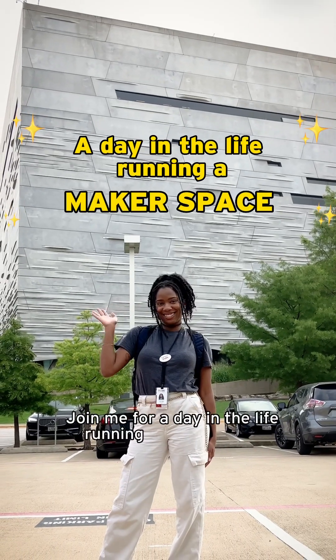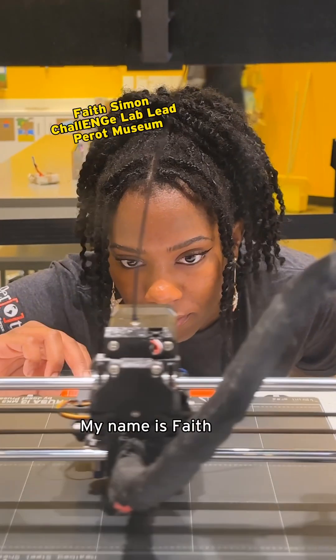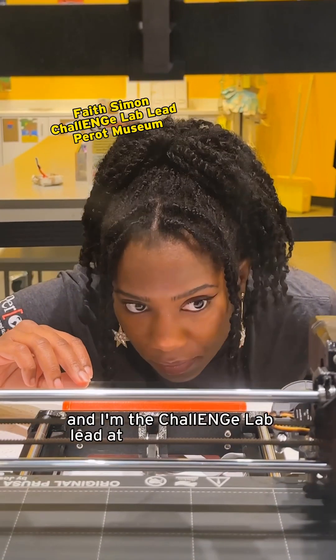Join me for a day in the life running a makerspace. My name is Faith Simon and I'm the Challenge Lab lead at the Pro Museum.